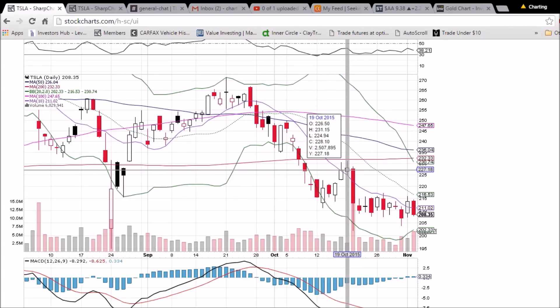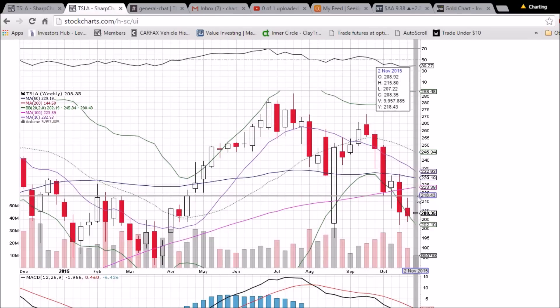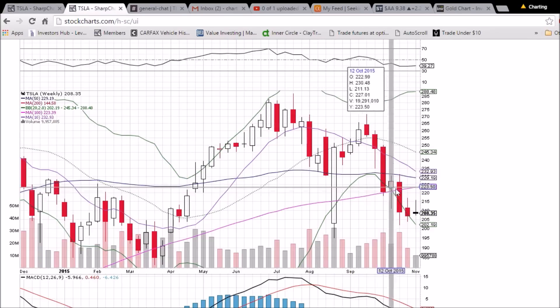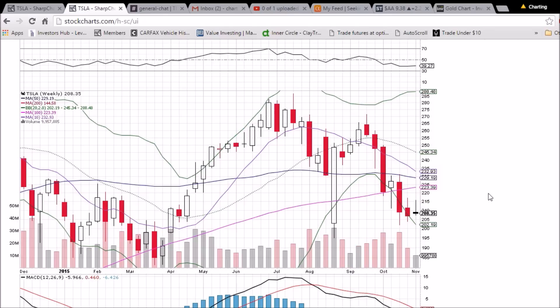Looking at the weekly chart, that puts us between the 100-week moving average support at $223.39 and the 50-week moving average resistance at $229.19. That is a pretty clear channel in terms of support and resistance to keep an eye on and watch for a breakout or breakdown.